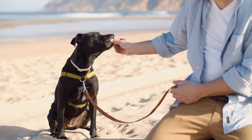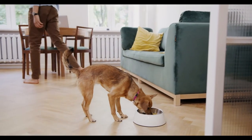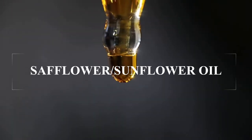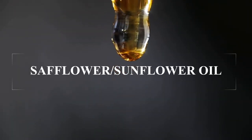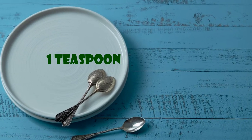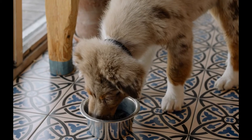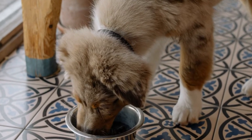Supplement your dog's diet with omega fatty acids. Look for an omega-6 supplement or consider adding safflower or sunflower oil to your dog's food. If adding the oil, give one teaspoon a day to a small dog or one tablespoon a day for a large dog. Avoid giving too much since it could cause diarrhea.